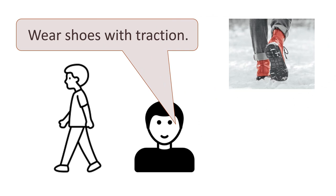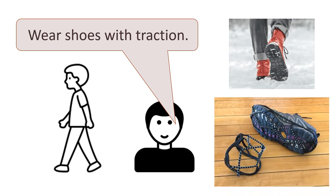Let's give another tip: wear shoes with traction. Traction means grip — the bottom of the shoe is not slippery. Traction cleats are one example of a product you can put on your shoes or boots to help you walk safely on snow or ice. Say it with me: wear shoes with traction. Now you say it.